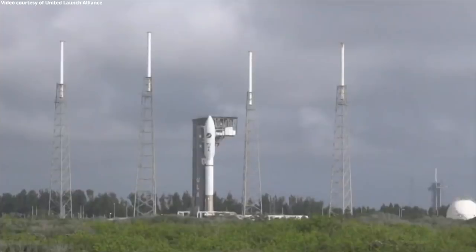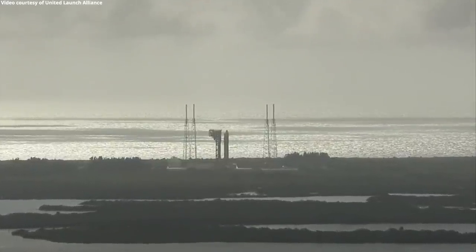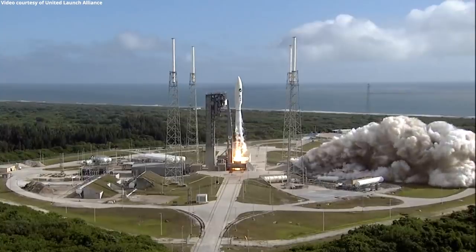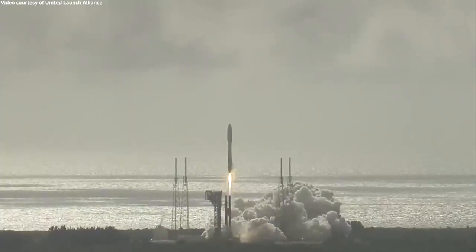T-minus 10, 9, 8, 7, 6, 5, 4, 3, 2, 1 — there's ignition. And liftoff of the United Launch Alliance Atlas V rocket with USSF-7 for the United States Space Force, on a mission dedicated to America Strong.